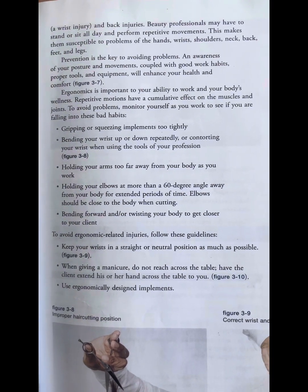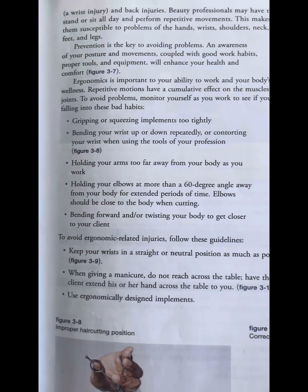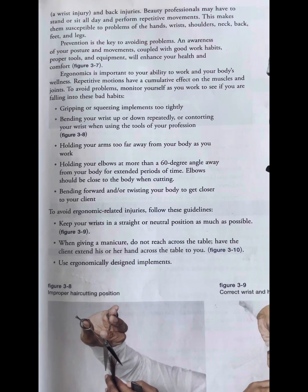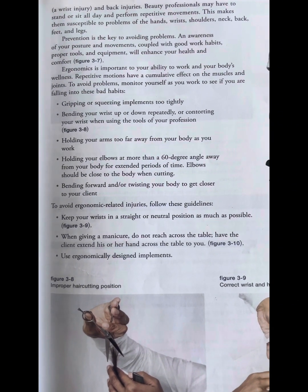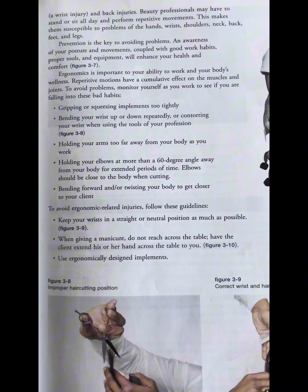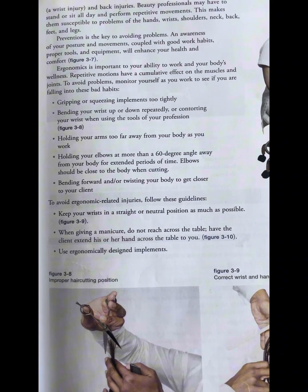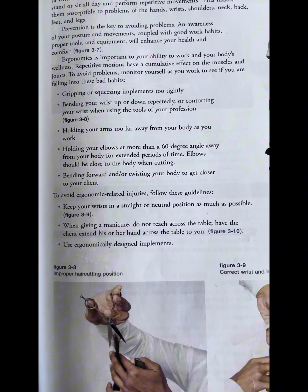Prevention is key to avoiding problems, and awareness of posture will enhance your health and comfort. Ergonomics is important to your body's wellness. Repetitive motions have a cumulative effect on the muscles and joints. To avoid problems, monitor yourself as you work to see if you are falling into these bad habits.